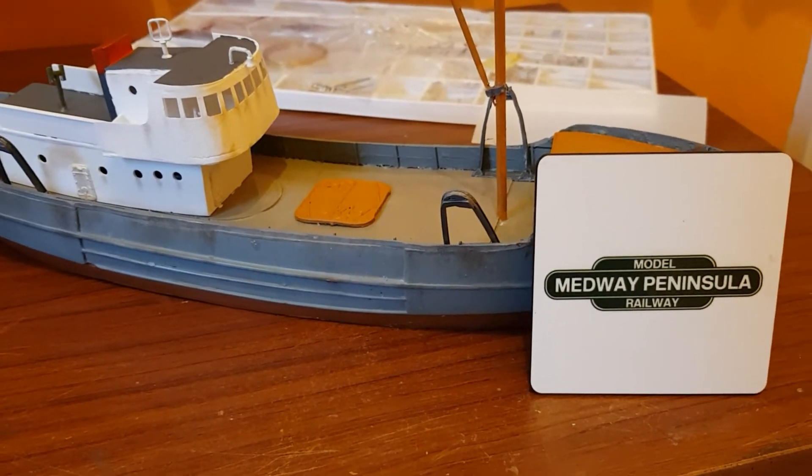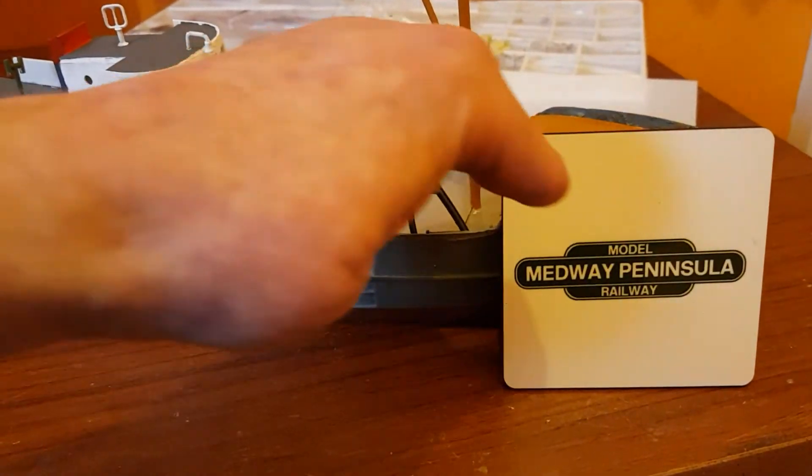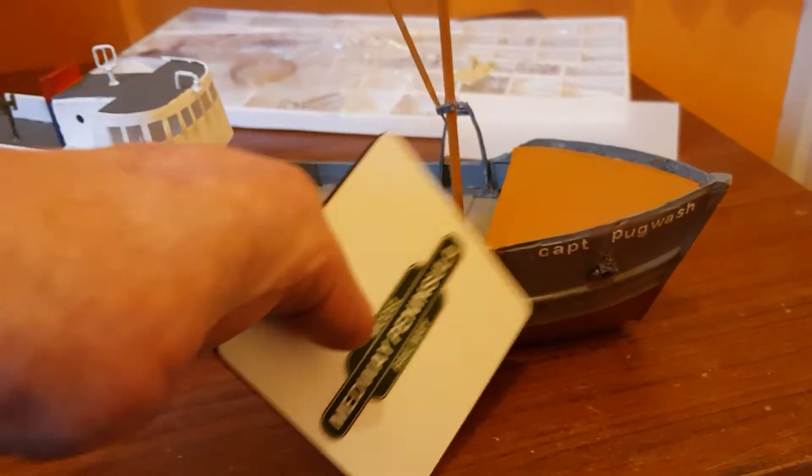Can you guess what it is yet? Of course you can. Sorry Kev about using your coffee mug mate.